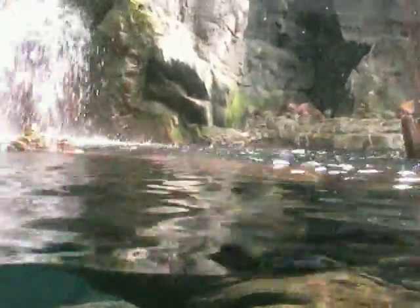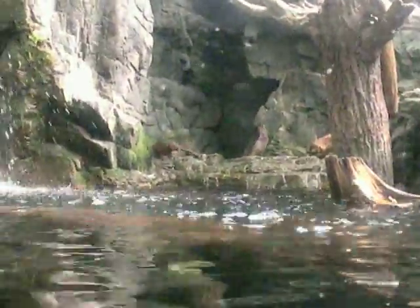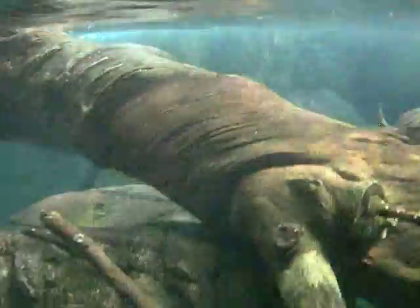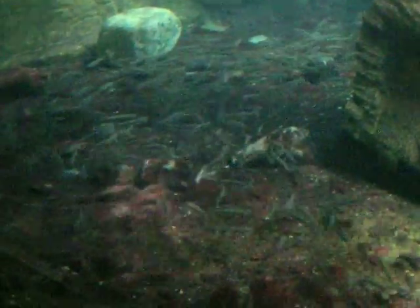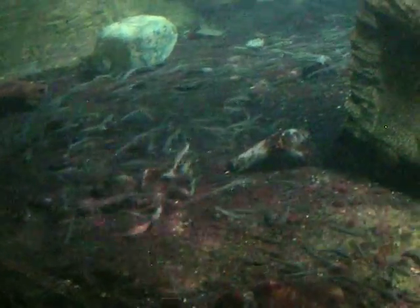This is actually where the otter cave was. I wonder if they eat these fish. Probably. They probably do. I'm sure he is the one.